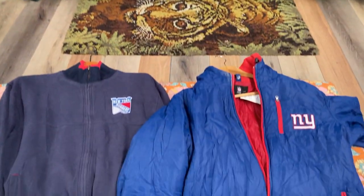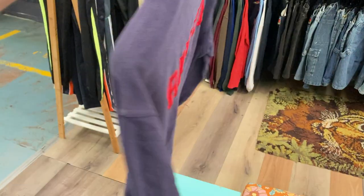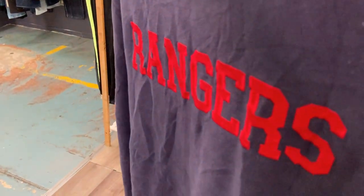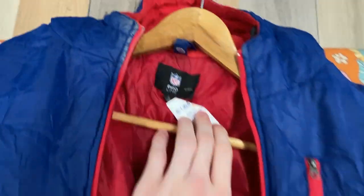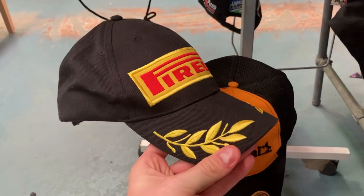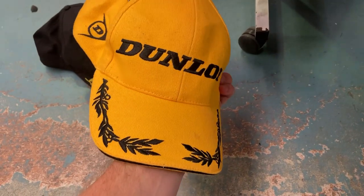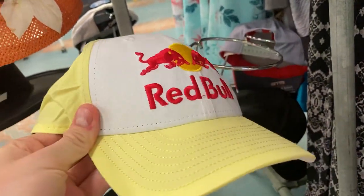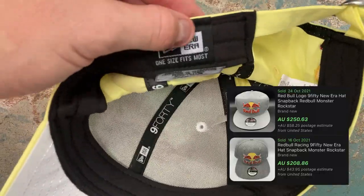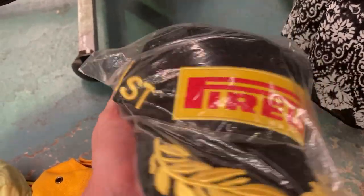Fast start to op shop run number two — check out these two absolute beauties: the New York Rangers NHL zip-up jumper with Rangers embroidered on the back, and a New York Giants pro line NFL series windbreaker jacket, size large. Until I saw the price point — $45. I can't be doing that in any op shop. I also found the Pirelli tires hat — the podium hats the racing drivers wear when they win — they go for about $45. And then the Red Bull hats, which are sought after, an absolute ripping grab for $4.